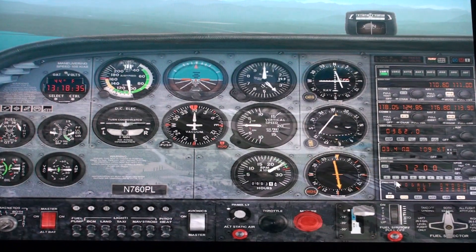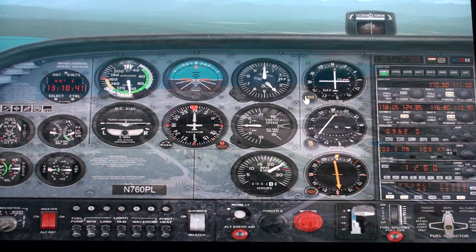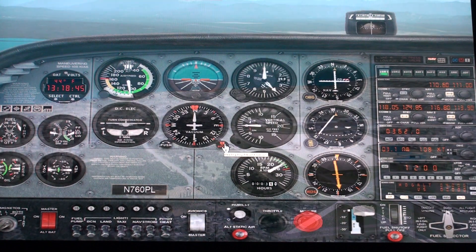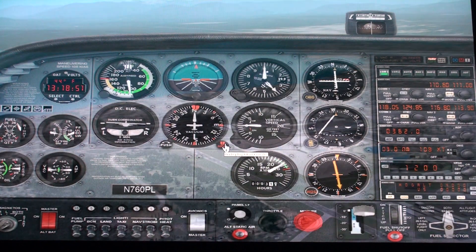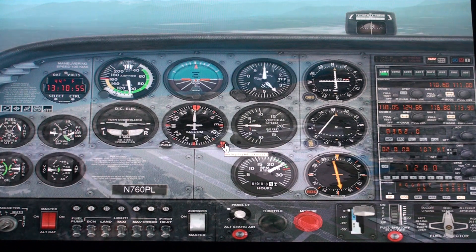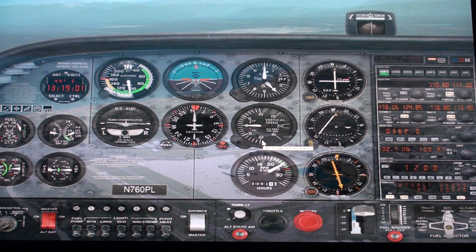Stay on course. Okay, move the OBS. Then you move the heading bug. Follow it. This is hard. I don't know how a single... Move a little bit more on the OBS to center it out.